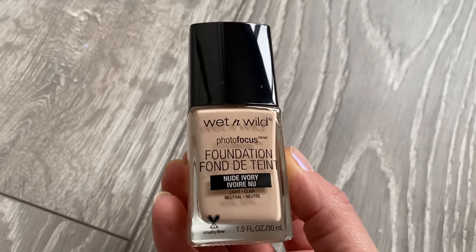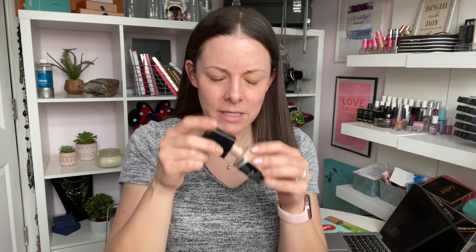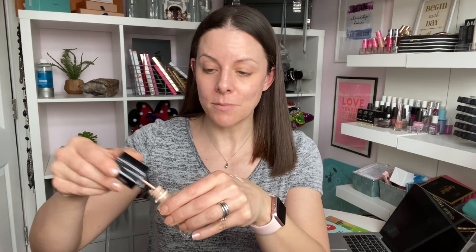Foundation time! We're using the Wet n Wild Photo Focus Foundation. I got the shade Nude Ivory — the shades in store were pretty limited. It says 'goodbye photo flashback' — it helps eliminate white particle reflection and has been tested under seven light conditions with top smartphone models with and without flash. A lot of foundations with UV protection can give you a white cast in photos, making your face look completely ghostly. Apparently this one doesn't do that. It's in a glass bottle, which I really appreciate, and it's got a big dopper applicator.